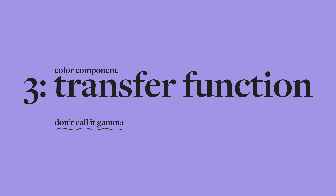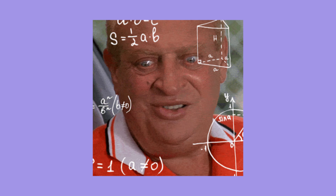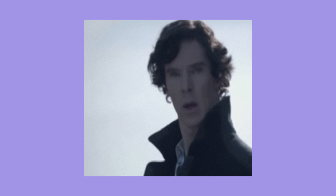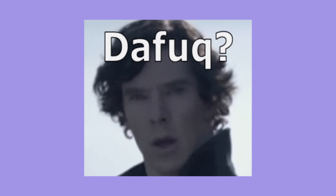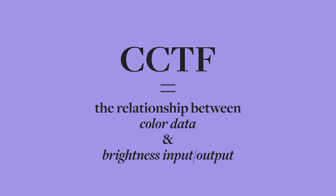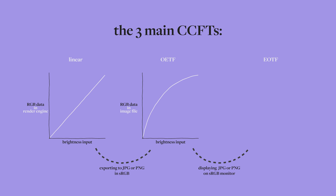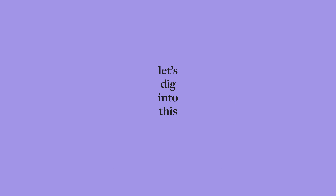To really understand how the transfer function plays into color management, you'd probably have to learn math, physics, and electricity. After reading a ton about this, I came to this conclusion: most people don't really know what it means or can't explain it. So — transfer function is a formula that describes the relationship between color data and brightness input or output. Throughout your workflow, from creating a scene to displaying the final image on your monitor, there are three different transfer functions being used: a linear function while you're working, a non-linear function when you export to JPEG, and a reversed non-linear function applied by your monitor when displaying.